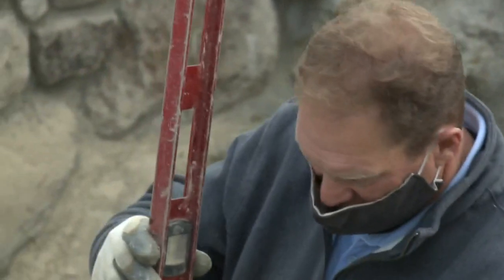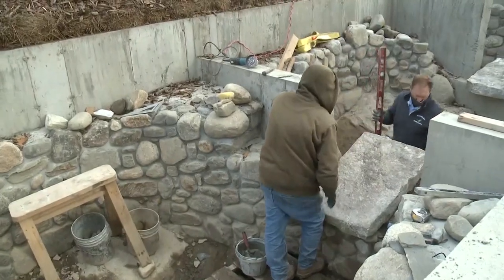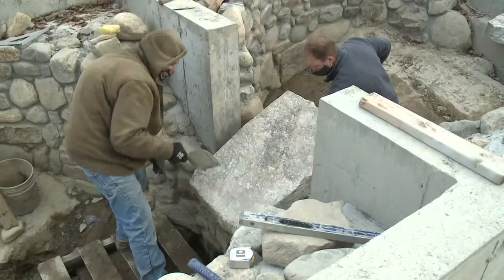Jay Crooker says some people even delivered the stones themselves. More will be needed, he says, and more cash donations too to completely finish the project.